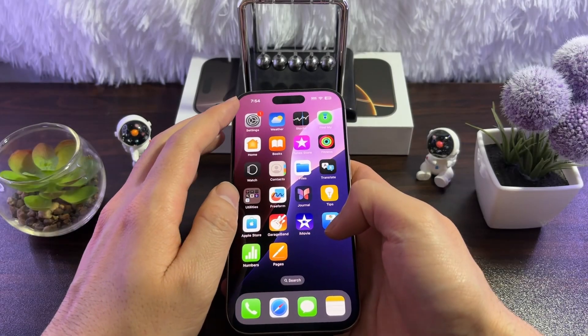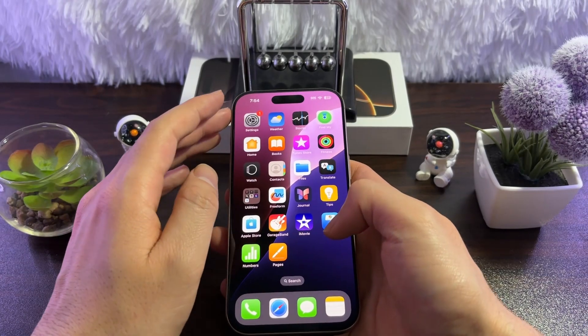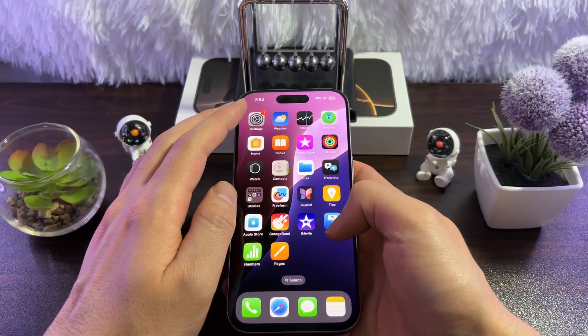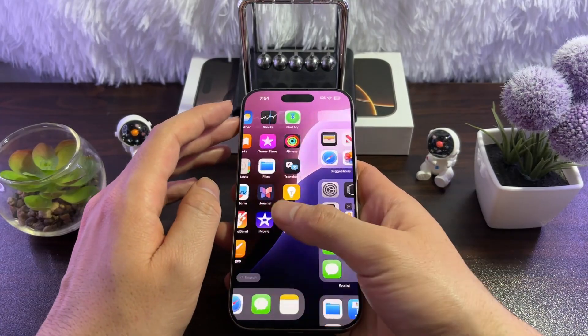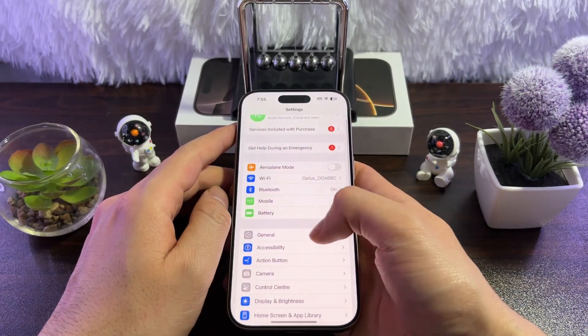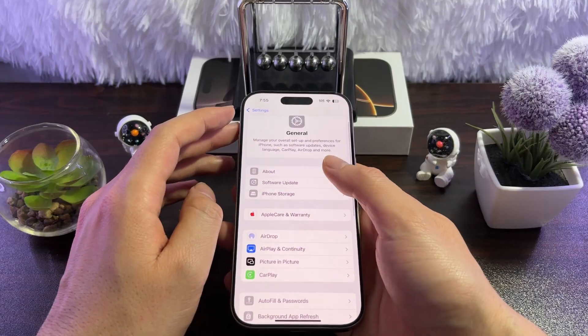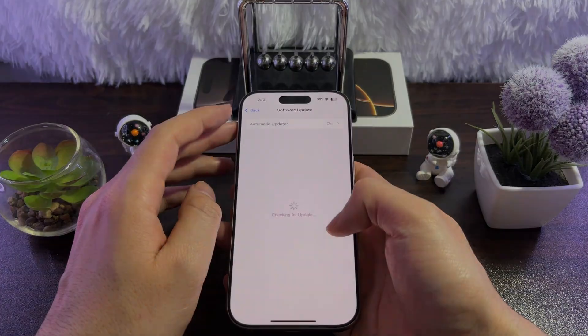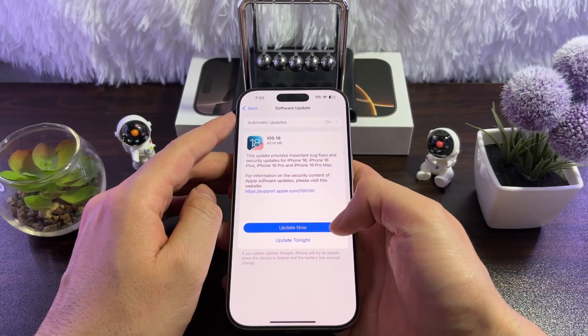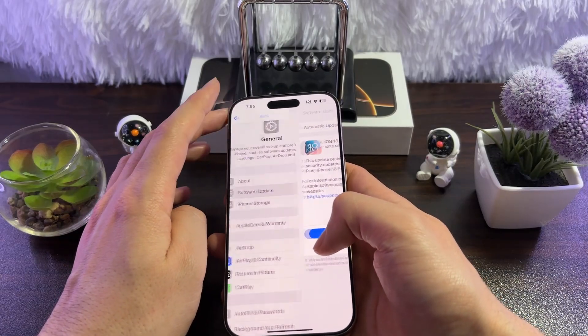The fourth fix is to make sure to update your iPhone. Sometimes it's a software bug, and by updating your iPhone you can fix that. Go to Settings, then go to General, and tap on Software Update. Wait for your iPhone to check for new updates. If there's a new update available, simply tap Update Now and this will update your iPhone.